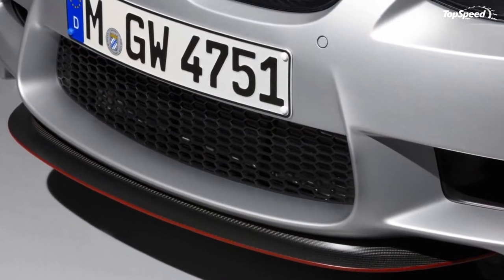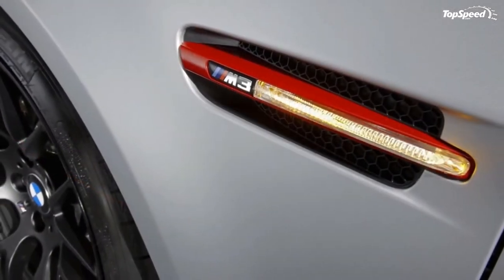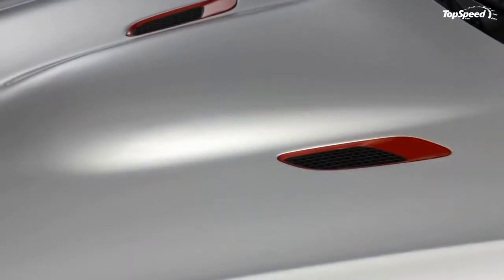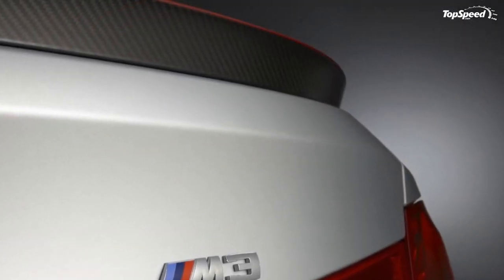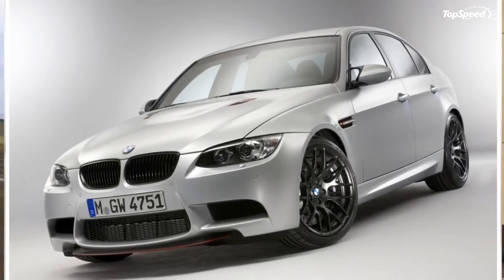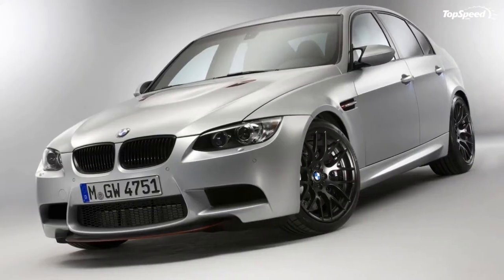With all of this equipment fitted to the M3, the vehicle weighs 3,483 pounds, dropping 99 pounds compared to the standard M3 sedan. Take out the extras and we're left with an additional 154 pounds weight loss.